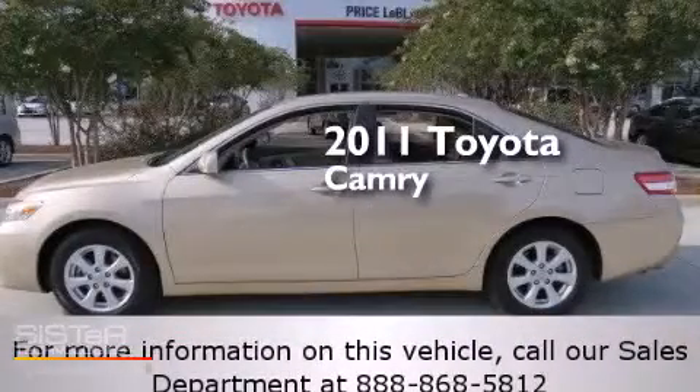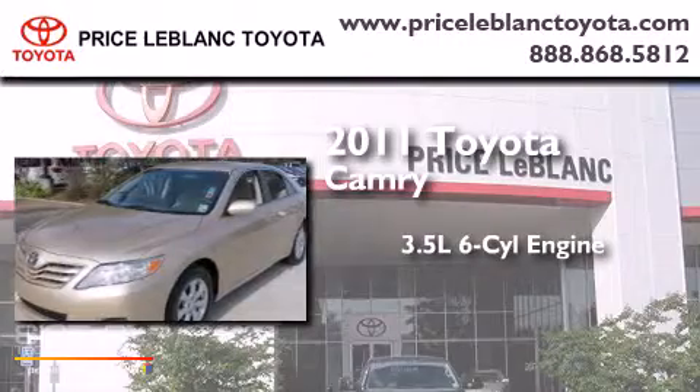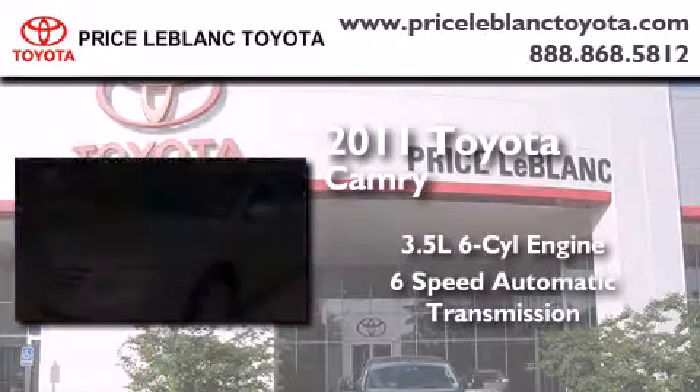This is a 2011 Toyota Camry. It has a 3.5-liter 6-cylinder engine and a 6-speed automatic transmission.